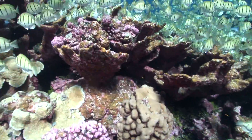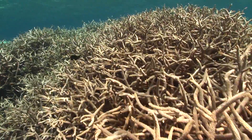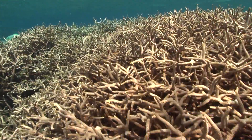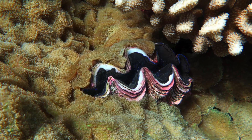As a result, Palmyra today is a unique living laboratory, providing scientists a baseline free from human impact to study coral reef resilience, climate change, invasive species, and much more.